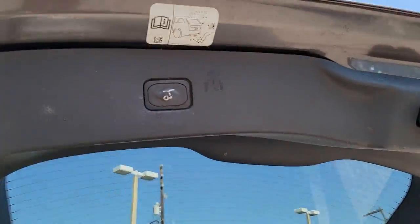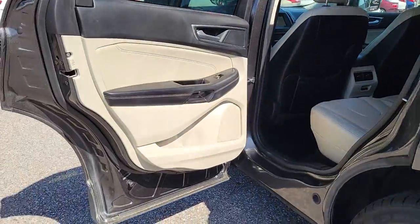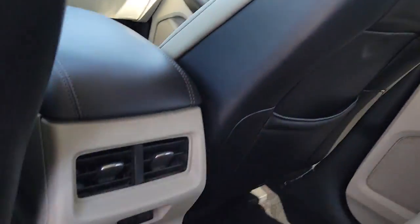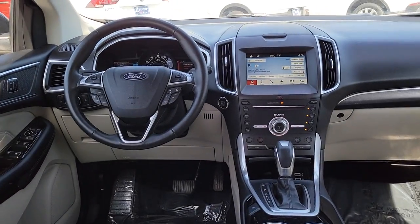The following are some of this vehicle's highlighted options: keyless entry, power liftgate, electronic stability control, seat memory, intermittent wipers, universal garage door opener, trip computer, power windows, bucket seats, four-wheel disc brakes.